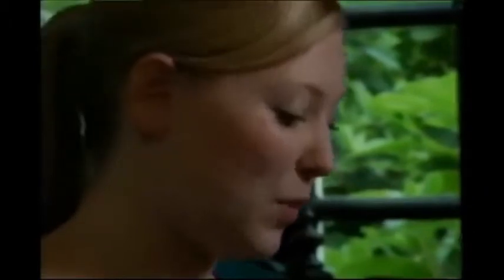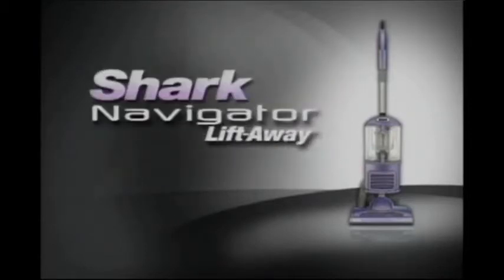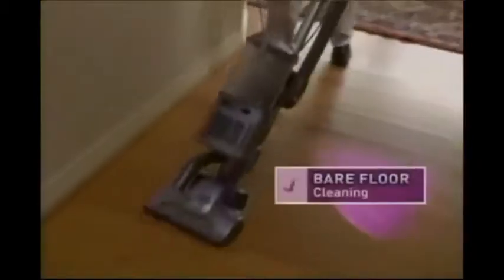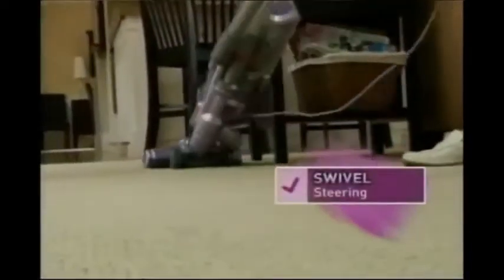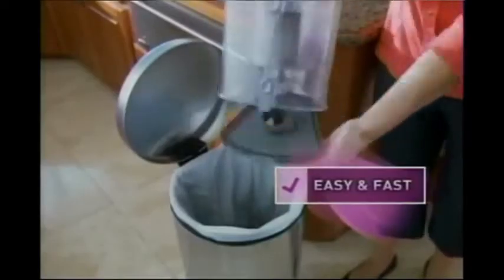I would have expected it to cost upwards of $500. You won't pay $500, or $400, or even $300. The new Navigator Liftaway, engineered with no-loss-of-suction and a completely sealed system, is less than $200. That means you get powerful deep carpet cleaning, superior bare floor cleaning, above floor cleaning, and pet hair disappears like magic with the pet hair turbo brush. And with the Liftaway swivel steering, look how easy it is to get around furniture. It's lighter, it's quieter, and when you're done cleaning, the dust cup empties with a push of a button.